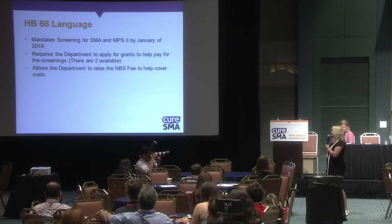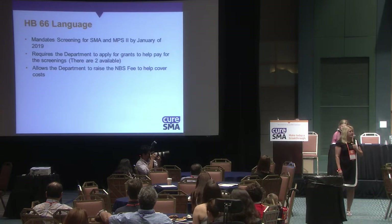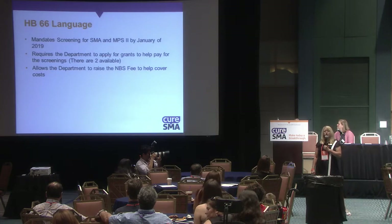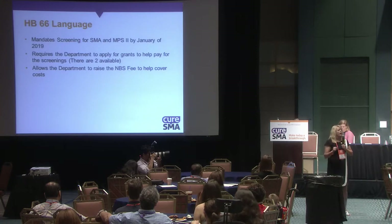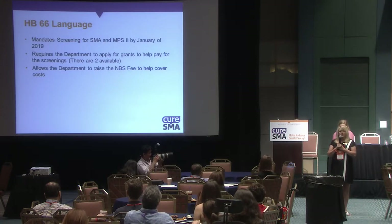Our language mandates that our state lab screen all newborns for SMA and MPS2 — though a parent can opt out. Missouri has a birth rate of about 80 to 85,000 live births per year. With SMA occurring around 1 in 10,000, we could be talking about 8 to 10 children, and adding MPS2 brings that to perhaps up to 15 children — almost a kindergarten class — per year that we can screen for these two diseases.